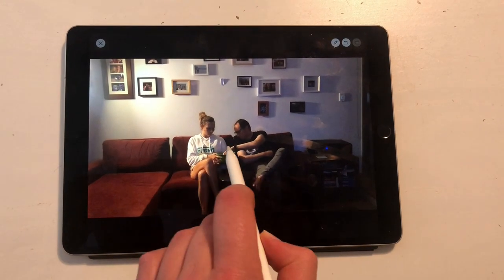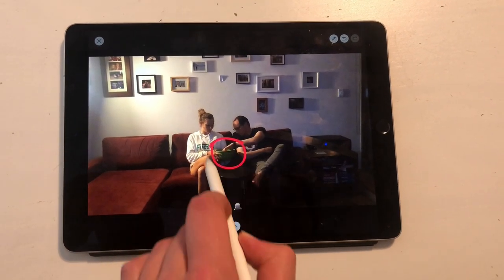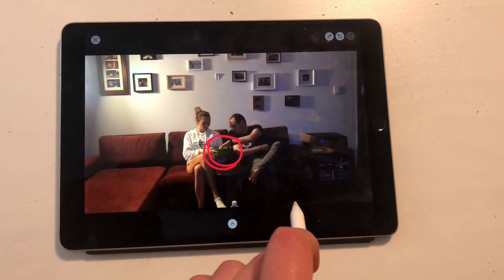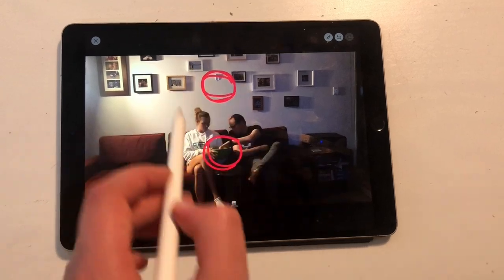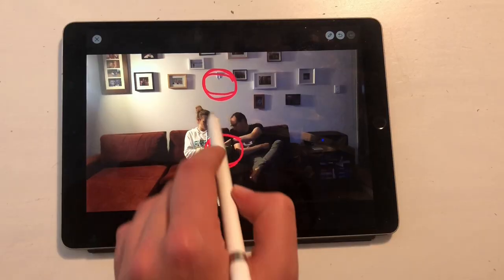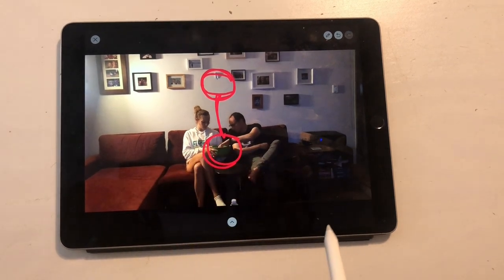It's this moment here when he accepts the popcorn that just gets me, because you've got the omission — the empty space, the omission of the frame — but right directly underneath it, it's just a new relationship forming.